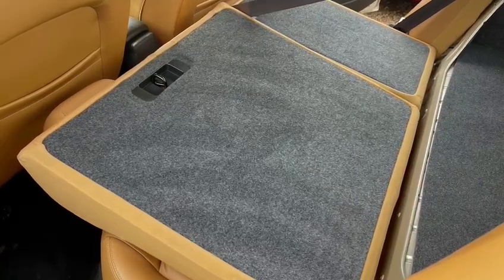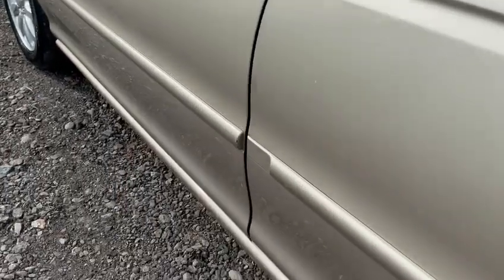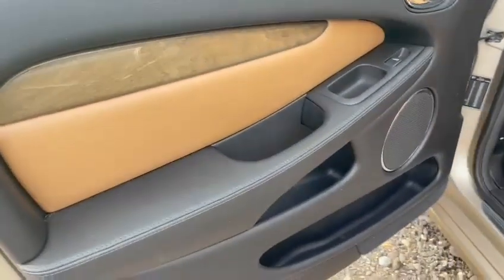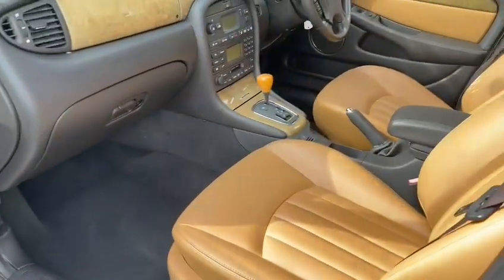There are the two seats folded down. This is a 40-60 arrangement, so you can have two people sitting in the back on one side, or one person sitting in the back with a slightly wider load space. I love this interior — absolutely fabulous.